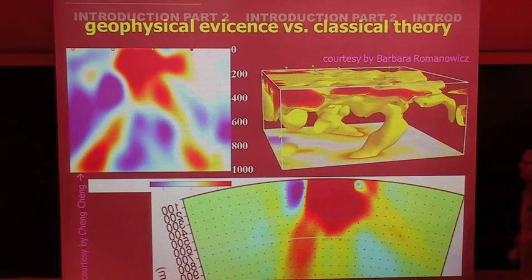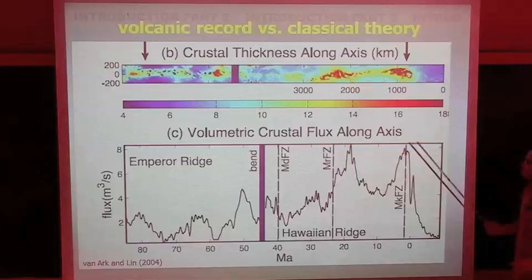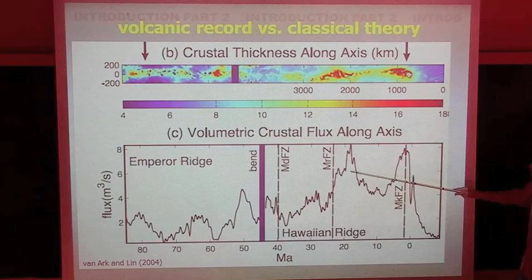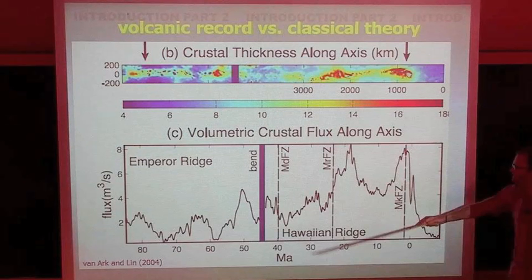Round two: volcanic record versus classical theory. If you look at the crustal thickness along the Hawaiian-Emperor ridge, you can translate that into volcanic flux over geological time, and there have been huge variations in volcanic activity. There appears to be a dominant period of about 15 to 20 million years. More importantly, qualitatively there are variations that are quite huge — volcanic flux varies by 50% to 100% depending on which reference value you take.